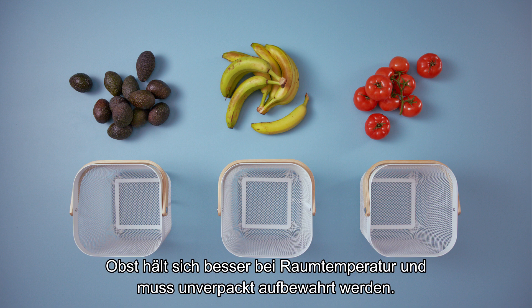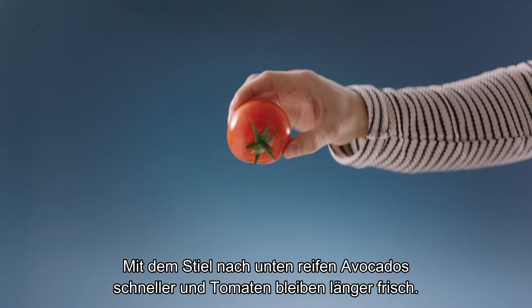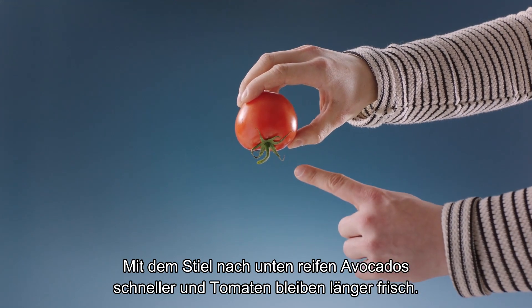Fruits taste better if they're stored at room temperature out in the open. Avocados will ripen faster, and tomatoes will stay fresher if you store them stem-side down.